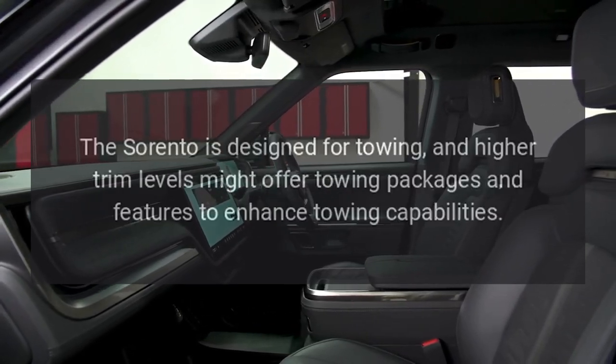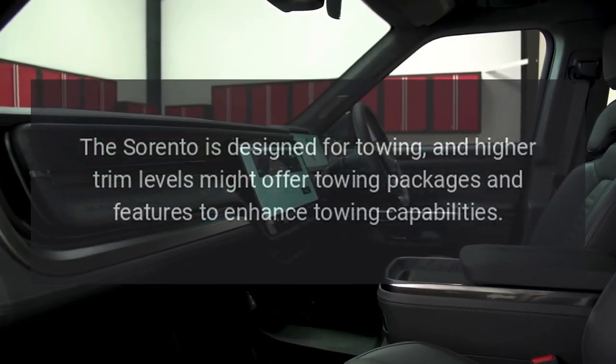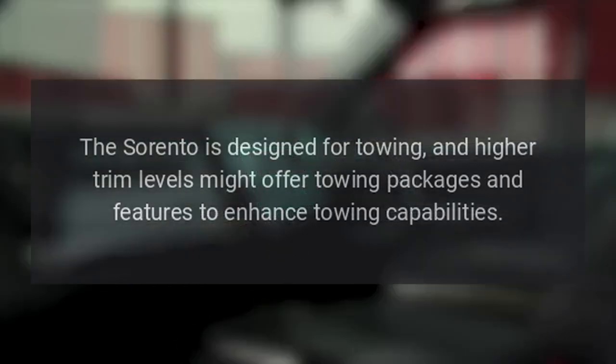Towing Capability. The Sorento is designed for towing, and higher trim levels might offer towing packages and features to enhance towing capabilities.